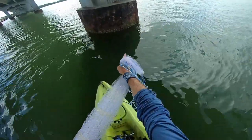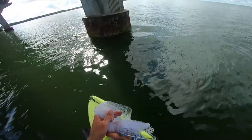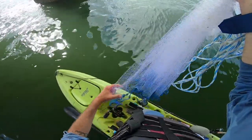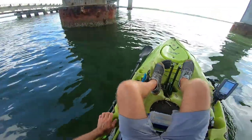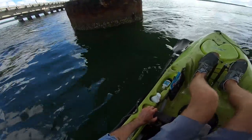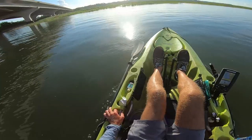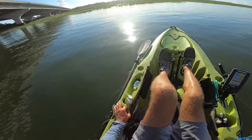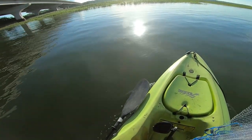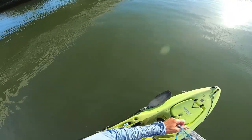Oh, monster sheepshead right on that piling, right below the surface — wow, it's a giant, looks like maybe 20-something inches. Oh wow, there's another sheepshead right there. There's a bunch of bait here too — I don't know if it's rain bait or greenies, I'm just gonna have to get a look and give it a toss.